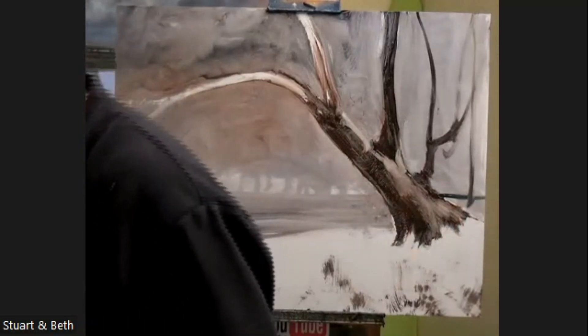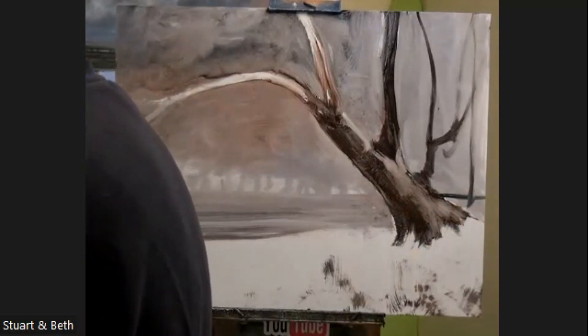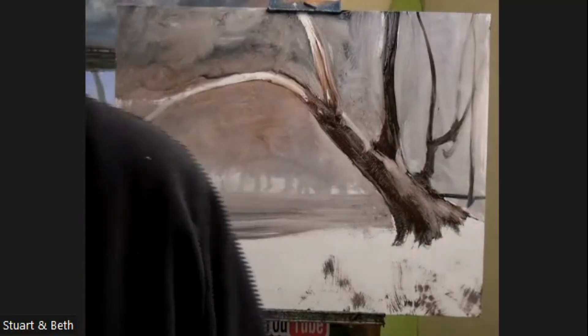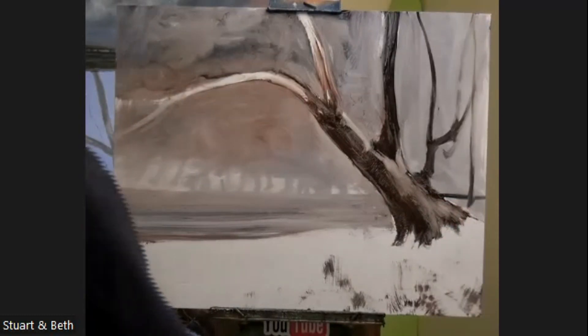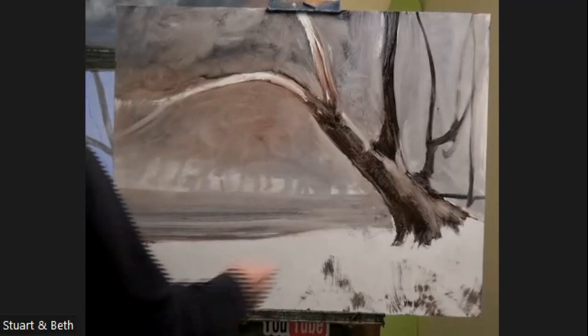If you're new here, I always say this: if you're not used to seeing the quality of Zoom, what you're seeing may be a little bit washed out. The colors you see on the screen aren't actually like the painting — it's quite a shock sometimes at the end.